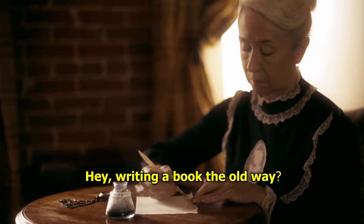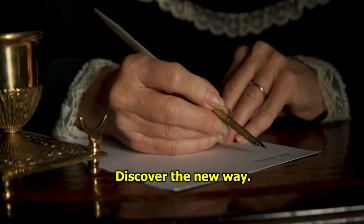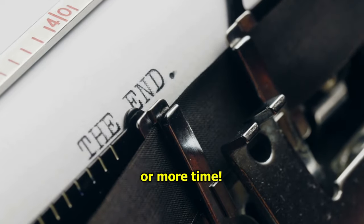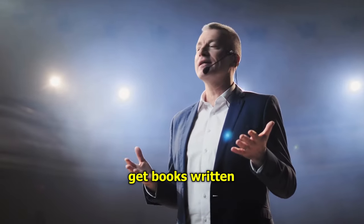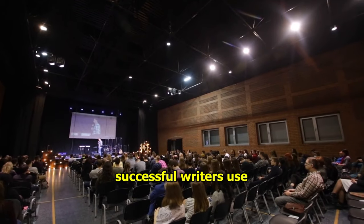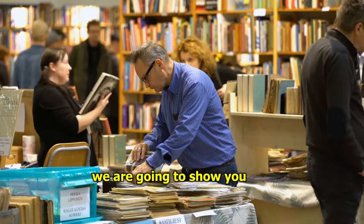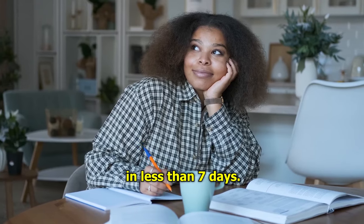Hey! Writing a book the old way? Discover the new way. Write a book without spending a dime or more time. The new way successful people get books written in less than 7 days. See the secrets successful writers use without typing a word. In this video, we are going to show you how to get your book written in less than 7 days.